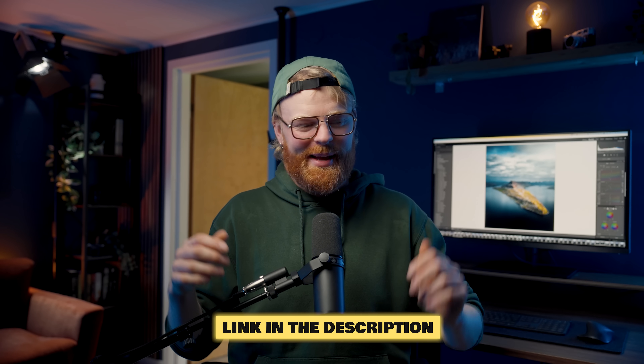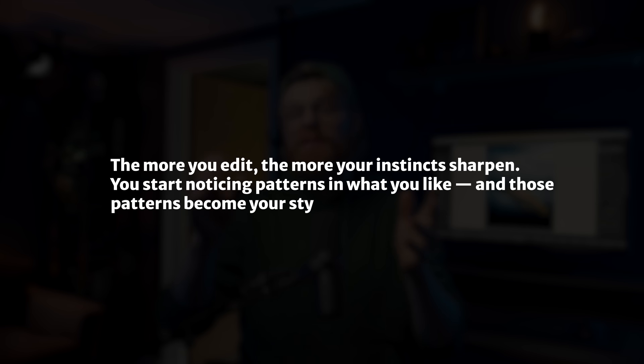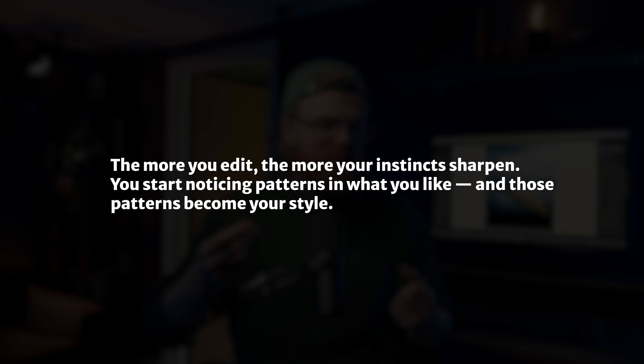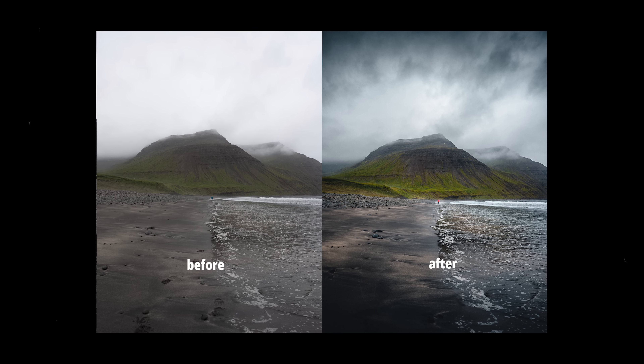The handwriting analogy makes sense, I think. Nobody writes by hand much anymore, but I think you get what I'm trying to say. The point is that your editing style works the same way. The more you edit, the more your instinct sharpens. You start to notice the patterns and what you like — and those patterns will become your style.